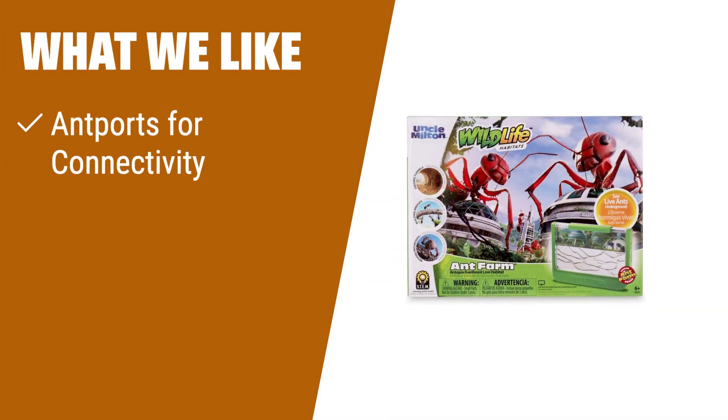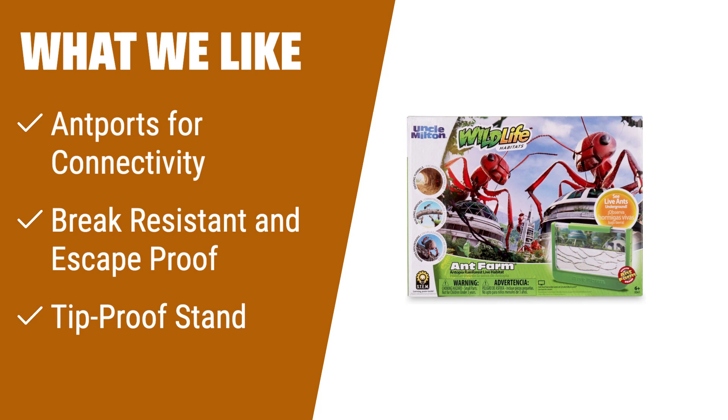What we like: If you need an ant habitat that allows connectivity to other ant farm brand habitats, is break-resistant and escape-proof, and comes with a tip-proof stand, then the Uncle Milton Ant Farm Antopia Rainforest Ant Habitat is the perfect choice for you. This nature-learning toy provides a safe and secure environment for observing live ants and is suitable for kids aged 6 to 15 years.